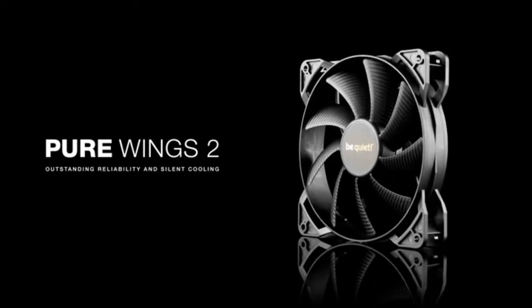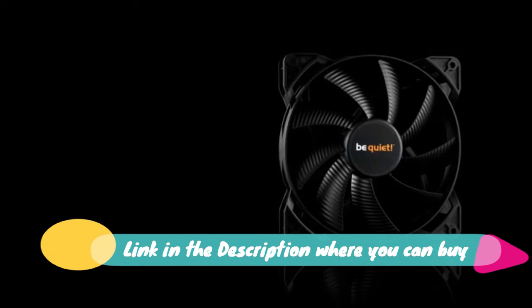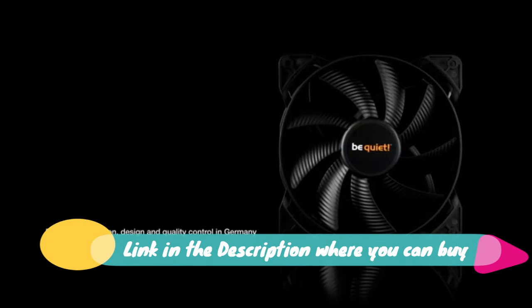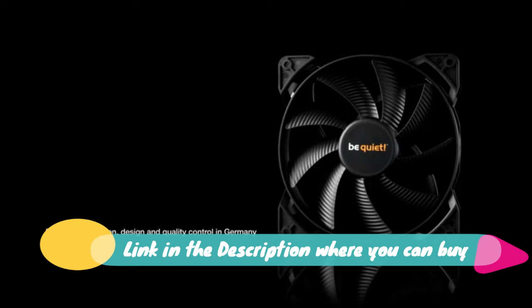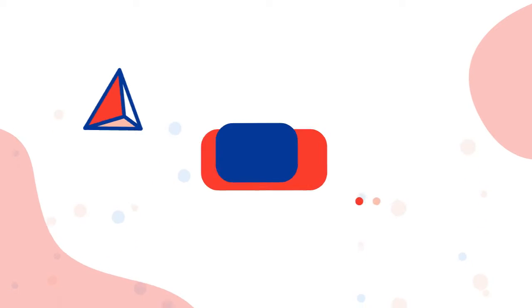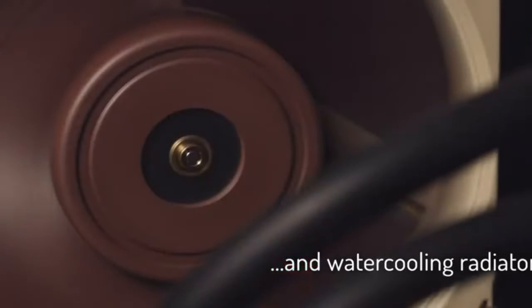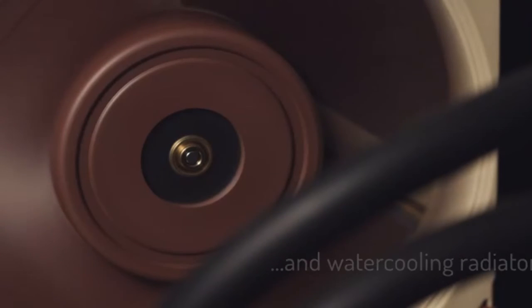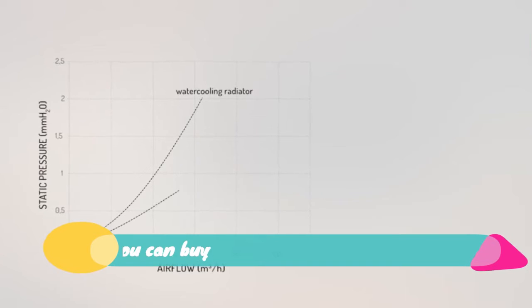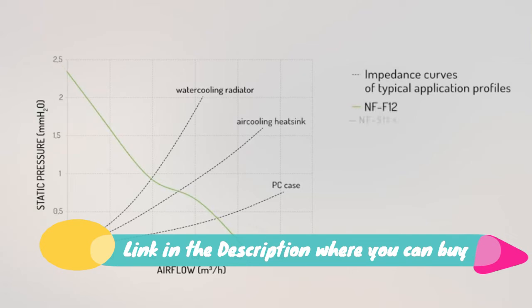Be Quiet Pure Wings 2 Plus 120 millimeter PWM high speed fan. Nine airflow optimized fan blades that reduce noise-generating turbulence. Life rifle bearing gives an operating lifetime of 80,000 hours, a fan speed of 2,000 revolutions per minute for extremely high air pressure. Even at maximum speed, operates at only 36.9 decibels.